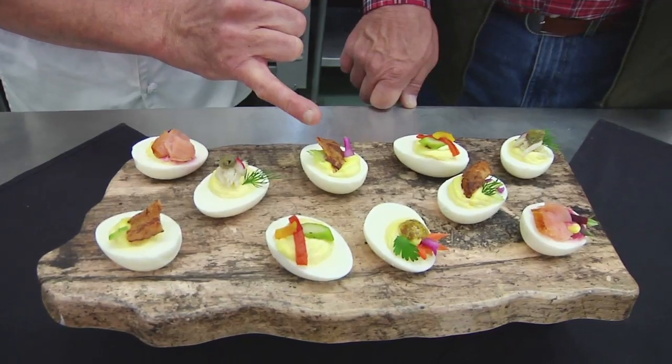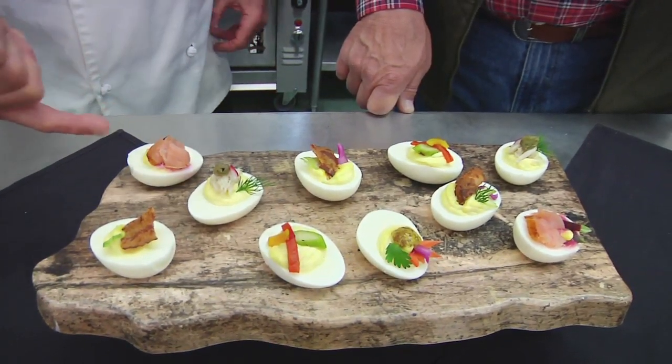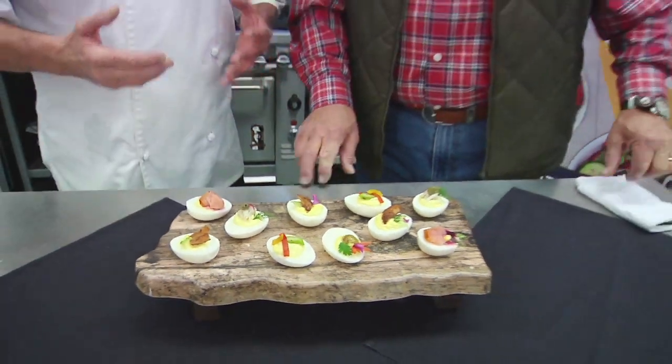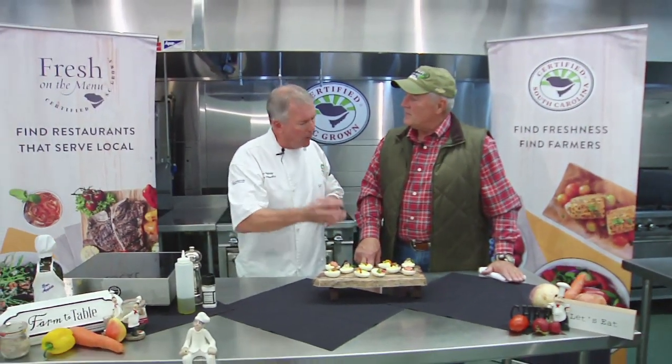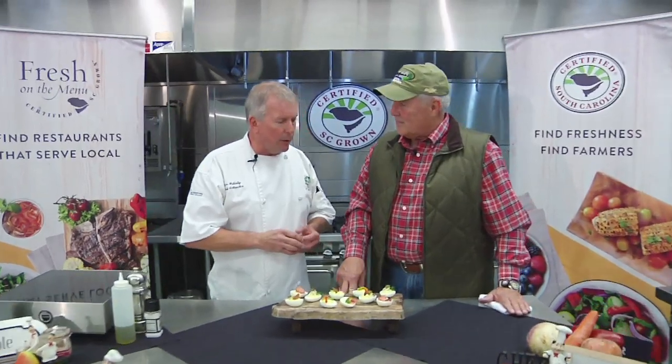This one here has candied bacon, and some more crab meat and salmon as well. What I love about deviled eggs is that chefs nowadays, Bob, are coming up with some really neat ideas. They're putting Maine lobster on them, crab meat, shrimp, grilled chicken, et cetera.